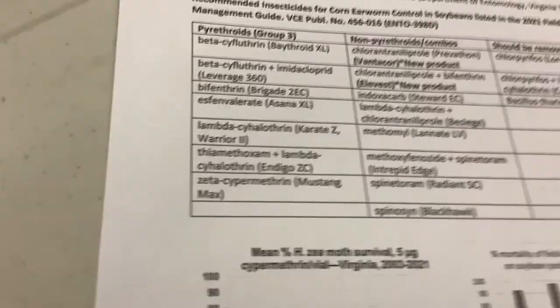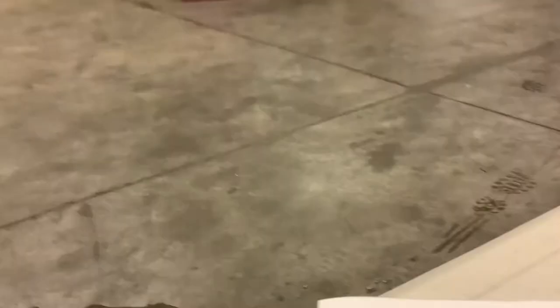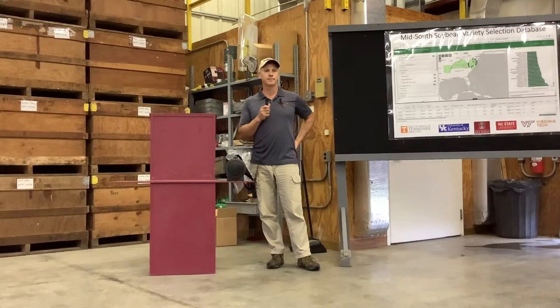Pyrethroids have pretty much been a staple in soybean production. There's good reason for that — it's a cheap insecticide, it's broad spectrum. For the longest time it would pretty much kill anything you needed to kill in soybeans: your stink bugs, your caterpillars, things like corn earworms. So that was an easy answer to insect pest management in soybeans. You had a cheap, effective product and you got the job done.